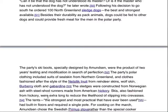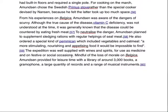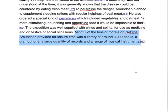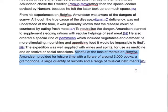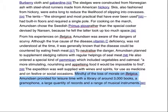Then all the other information down here — look at this, this is very interesting. Mindful of loss of morale, Edmondson provided for leisure time with a library of around 3,000 books, a gramophone, a large quantity of records, and a range of musical instruments. The expedition was also supplied with wine and spirits — for medicine or morale. I would put that under morale. Very interesting fact.